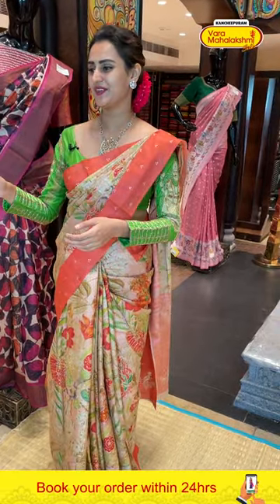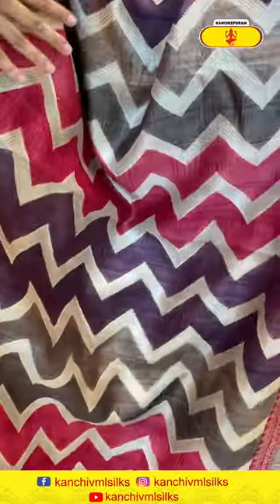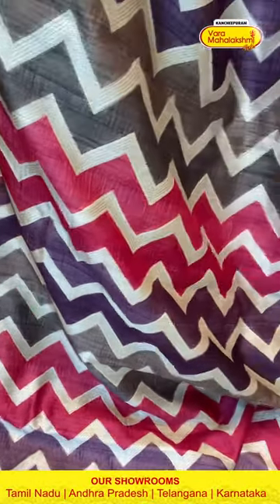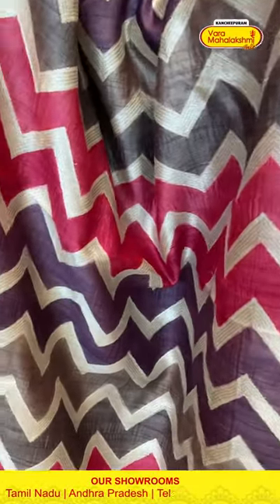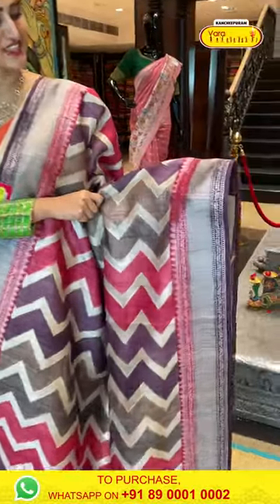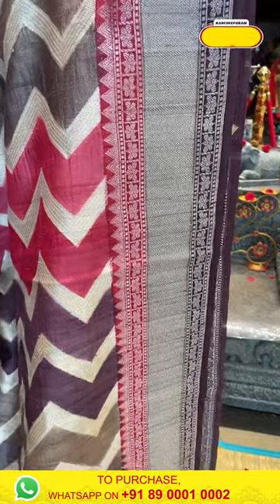Moving on to the next saree — it's a nice multi-colored saree with bold, dark colors. Complete zigzag lines with silver zari all over the body — it's a beautiful silver saree. For the border, you have nice zigzag lines with flower booties and temples with beautiful silver zari. The pallu has lovely cross-khadi lines with beautiful silver zari.